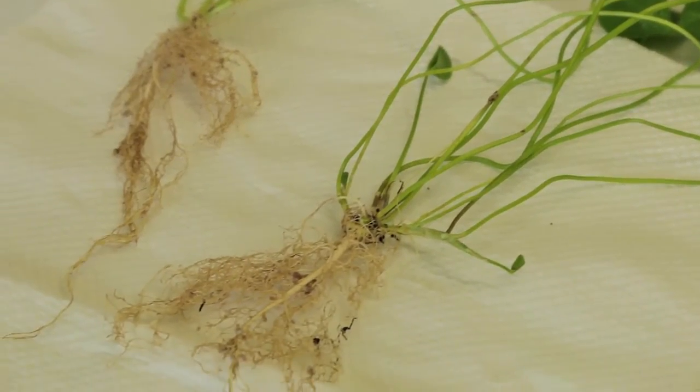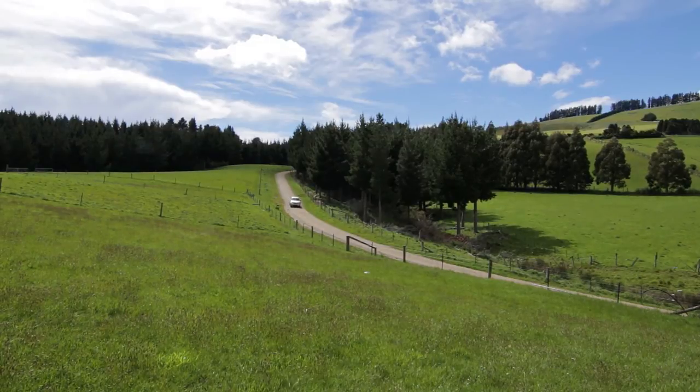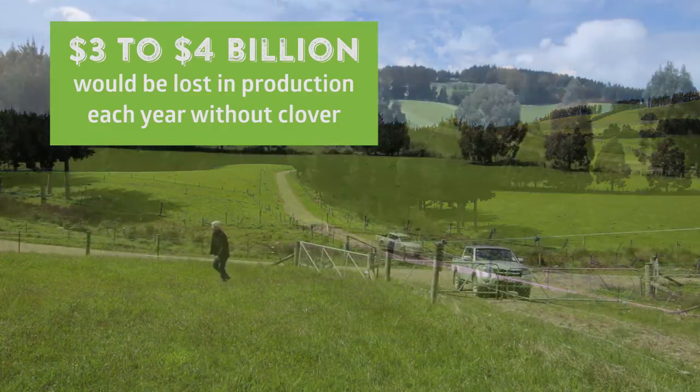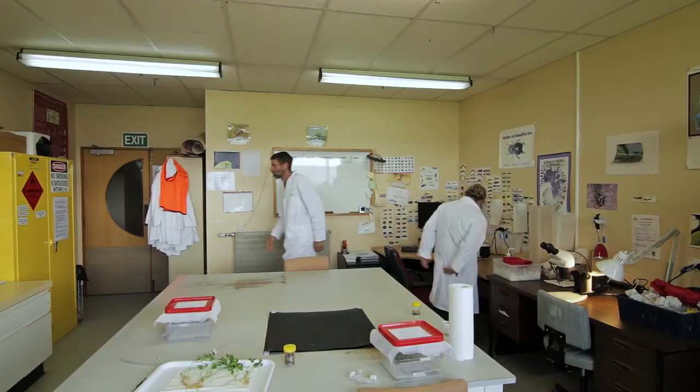Having our clover in our pastures gives our farmers the edge over overseas producers. It allows them to compete and compete very successfully on an international stage. If we didn't have it, the cost to our country would be somewhere between three and four billion dollars per year, just in lost production. So clover is a very, very important plant to us.